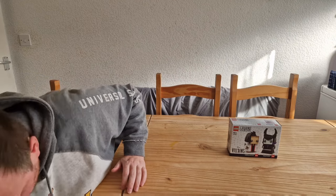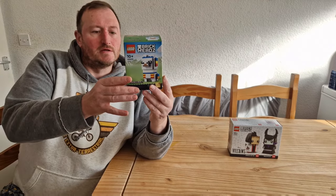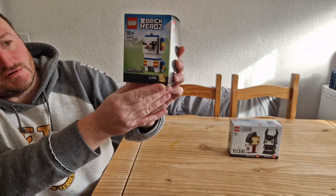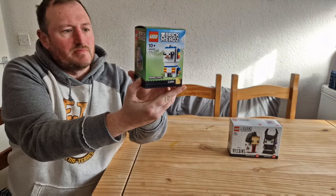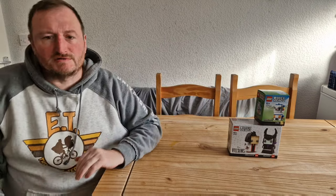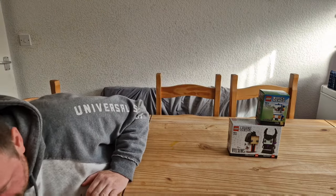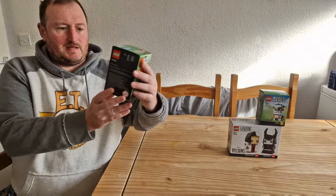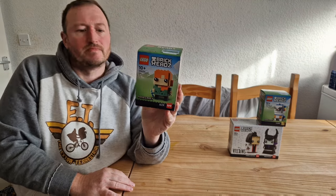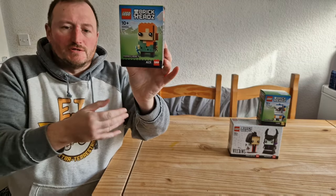The next one I picked up is the Llama, priced at £9.99. That's set number 40625 from Minecraft — it's got 100 pieces and it's a brickhead. I like building them. When I first started collecting them I wasn't very keen, I thought they looked a bit like Pop Funkos, but they've grown on me. After that, there's Alex — 86 pieces, also £9.99, set number 40622. I've got quite a few Minecraft ones already, but these are due to retire this year, so I just wanted extra ones.